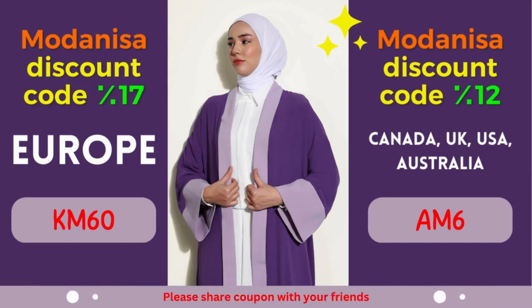In this video, we will dive into two fantastic Modanisa coupon codes, granting you impressive savings for specific regions. Get ready to elevate your shopping experience without breaking the bank.